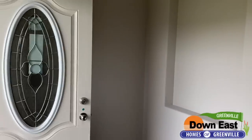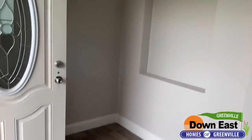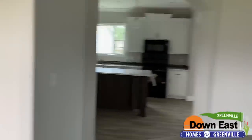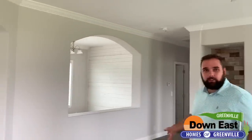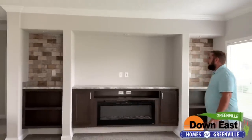As you walk right on in, you have a really nice foyer with individual tiles on the floor. If one gets messed up, you can replace just the one — you don't have to replace the whole floor. This home has a lot of arches everywhere, and we did some really nice built-ins right here.